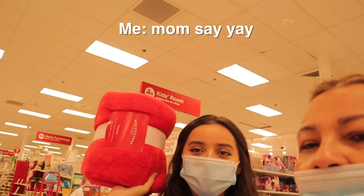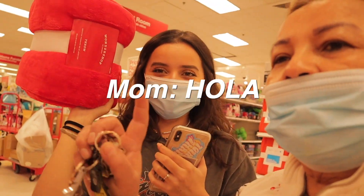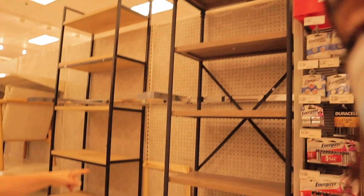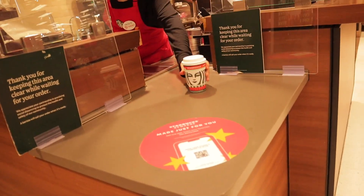We found it! This is what happens when we stay in Target for too long — she likes this now. I like this too, thank you!